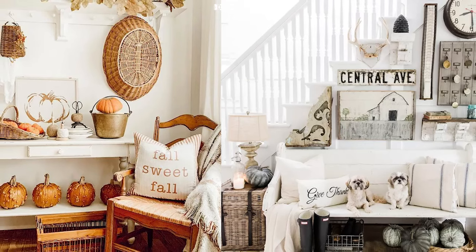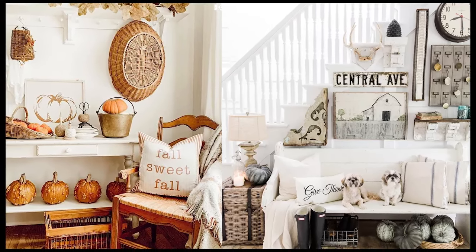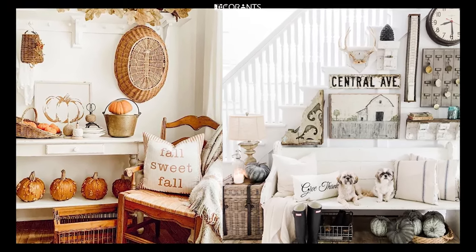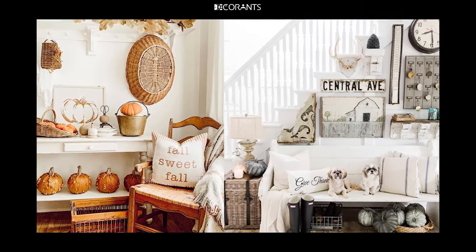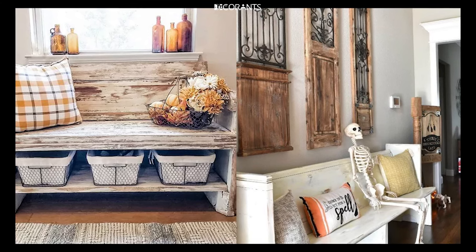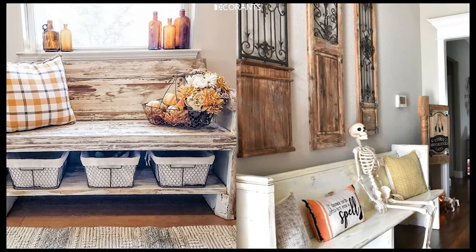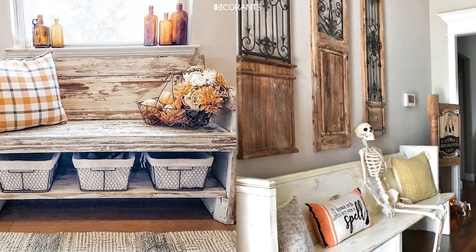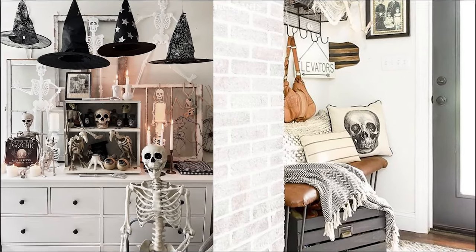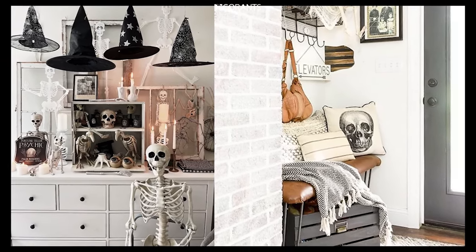Fifth, Projection Lighting: consider using a Halloween-themed light projector to cast spooky images like ghosts or bats moving across your entryway, creating an animated and immersive experience. Sixth, Flashing or Strobe Lights: for a more intense effect, install strobe lights that flash in intervals, adding a sense of unpredictability and tension for your visitors.